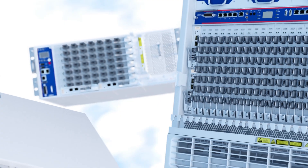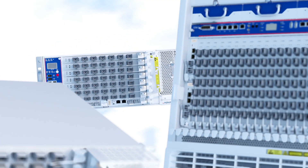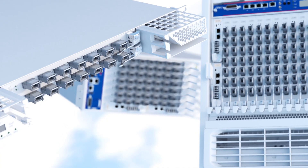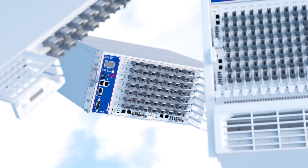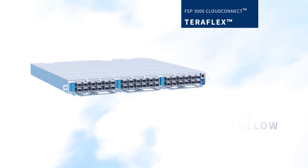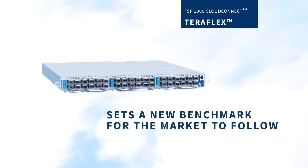Our FSP3000 CloudConnect platform continually raises the bar for the data center interconnect industry and redefines what's possible. Our TeraFlex technology is the ultimate realization of this and sets a new benchmark for the market to follow.